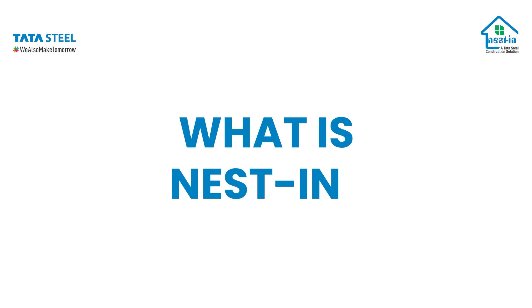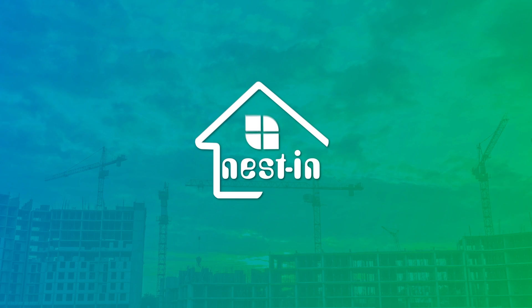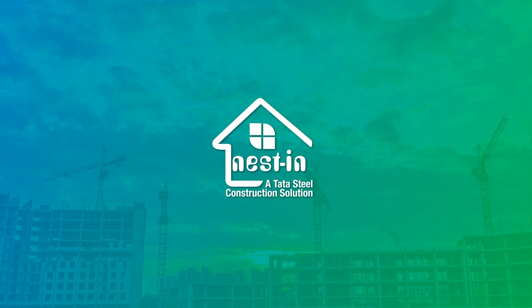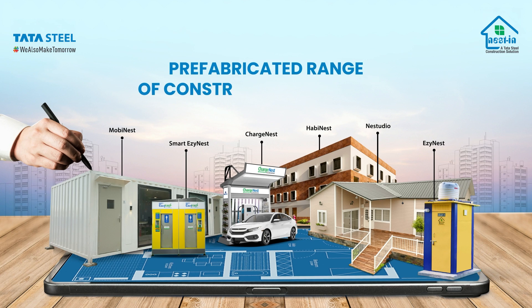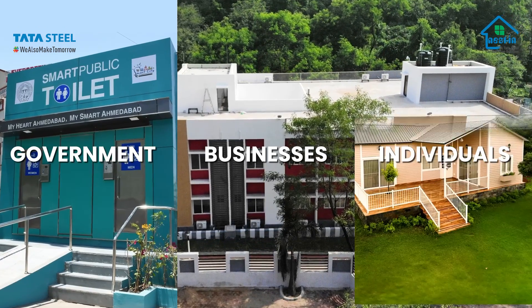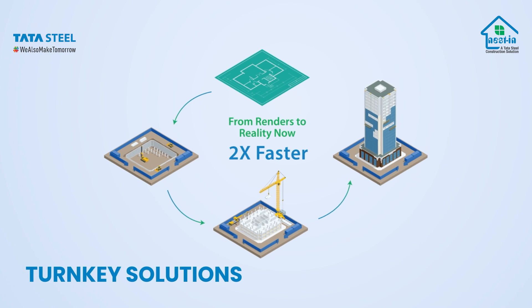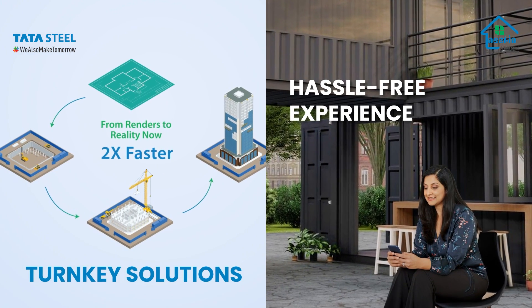Thank you for your interest in learning about Nestin. Nestin builds steel-based prefabricated construction solutions from the trusted house of Tata Steel. Nestin is a comprehensive range of construction solutions that cater to businesses, government, and individuals. We provide complete turnkey solutions and a unique, hassle-free customer experience.